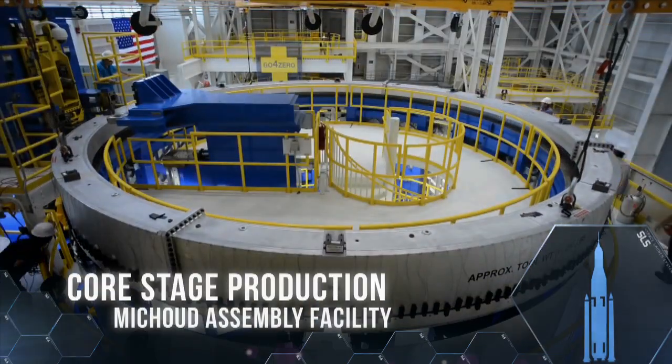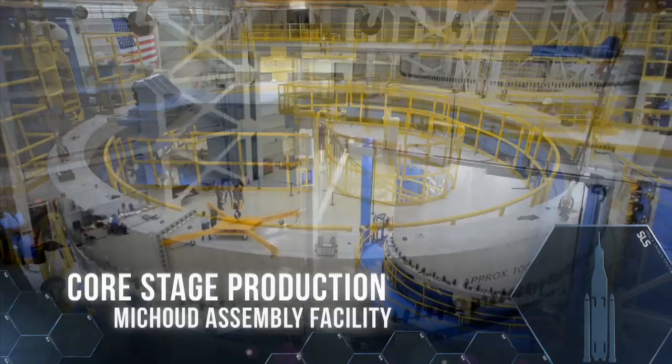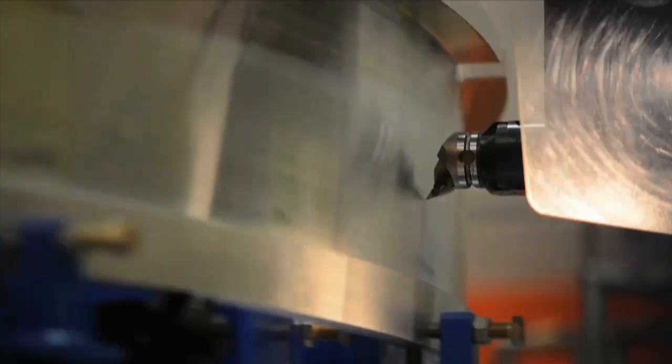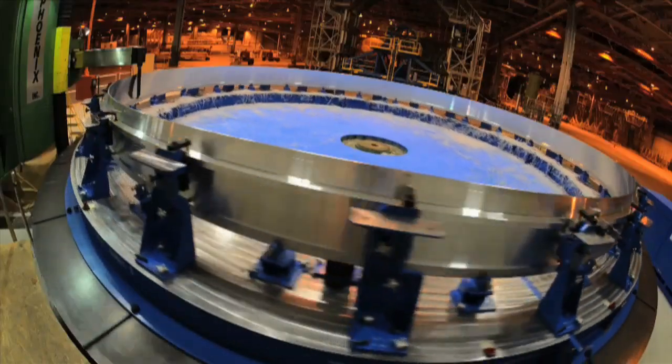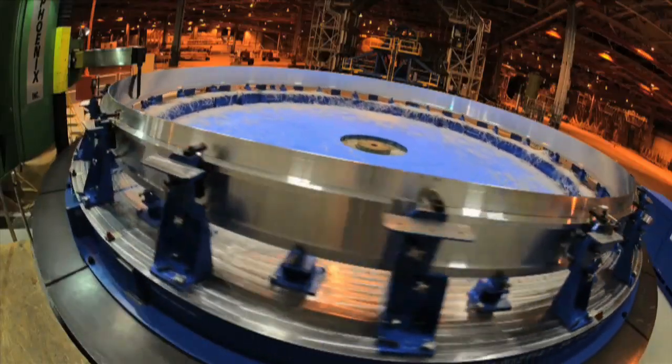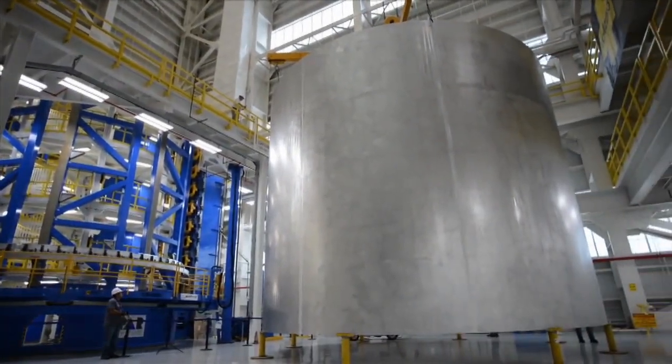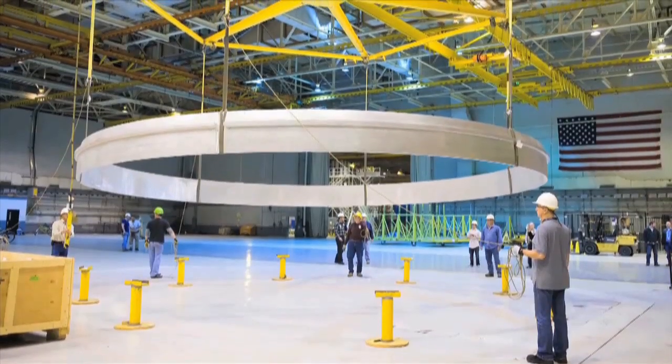Production on the core stage structure and propellant tanks continues at the Michoud Assembly Facility in Louisiana. 34 primary structure components and 20 rings have been welded to build the core stage propellant tanks, including nine barrels and all the rings needed for SLS's first flight.